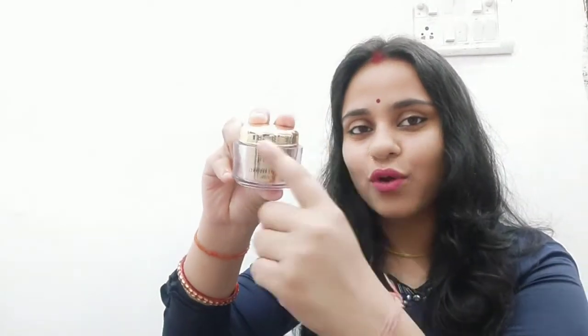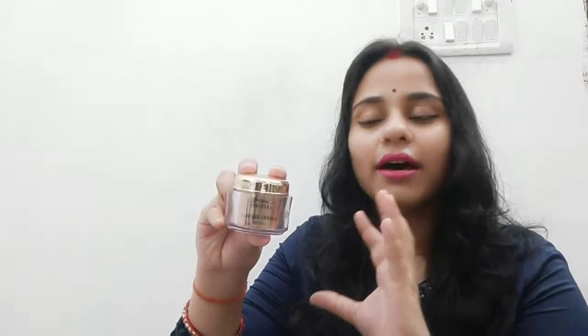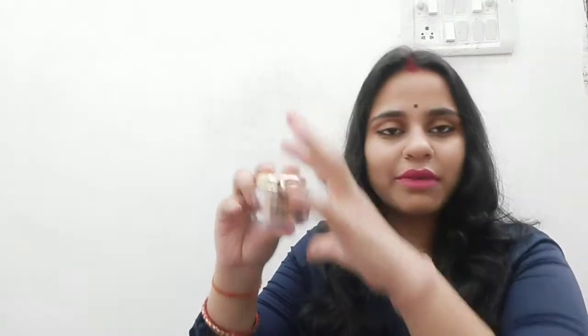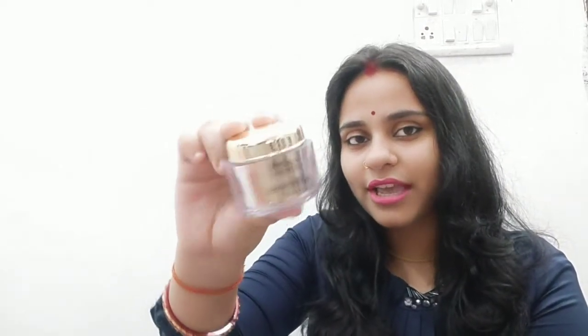This is the packaging. It has a golden color outer box and comes in cardboard packaging. This container comes from inside and it has very beautiful packaging. This is the Lakme Absolute Argan Oil Radiance Oil and Cream.